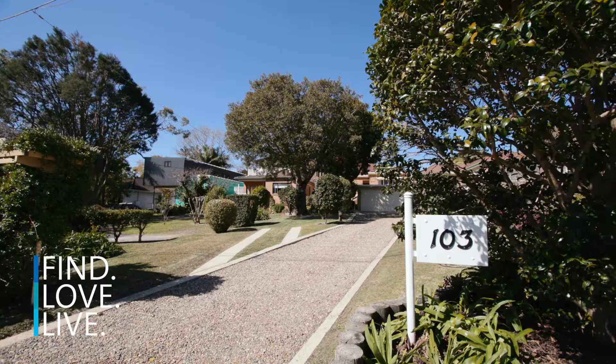This is family living at its best. A flexible floor plan, double lock-up garage, and of course that luxury of having a level backyard for the kids to enjoy. Welcome to 103 Veterans Parade here at Collaroy Plateau.